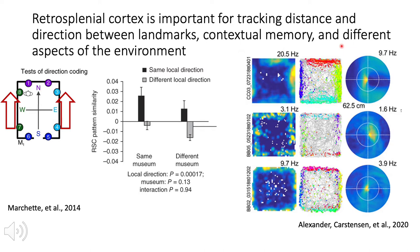In previous work from our lab, we showed that retrosplenial cortex cells respond when there is a boundary at a specific distance and direction from the animal, which we termed egocentric boundary cells, with this top example showing higher firing when there is a boundary on the animal's left and close to its body.